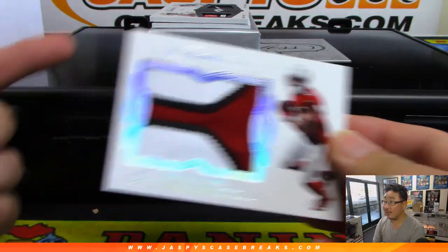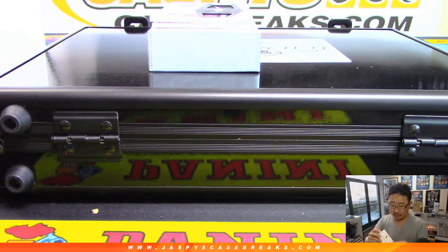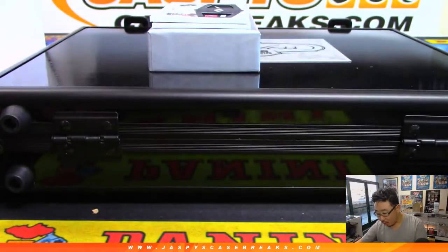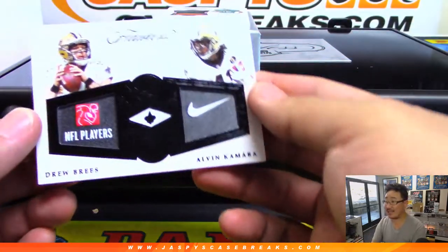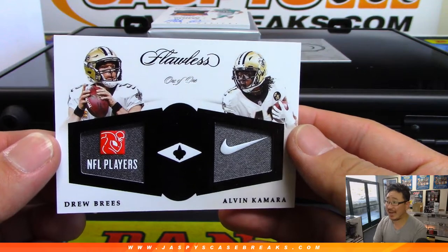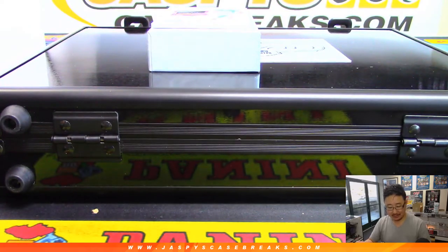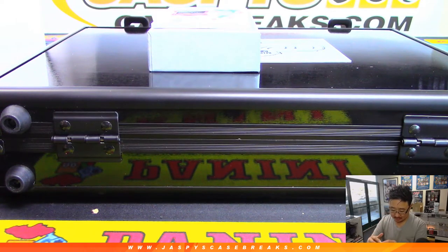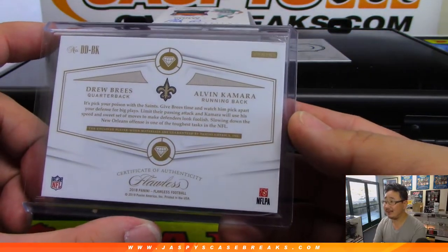There's Christian Kirk - we've got a one of one coming up, great patch for the Cardinals, 14 out of 20. Brian Plant with the Redbirds too. And the one of one, same team two players - it's for the Saints. NFL Players Association tag on the left side and Nike tag on the right side - Drew Brees and Alvin Kamara. Ed Erds with the Saints, that is strong.